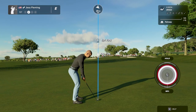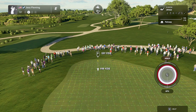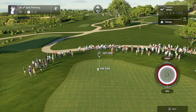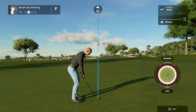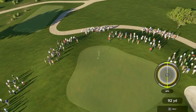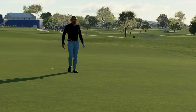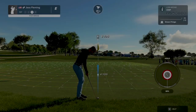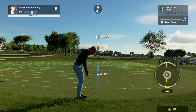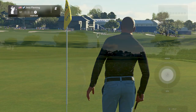This looks like about 120 yards to the pin. I think this one's bound for the green. Okay, third shot — and for the save.